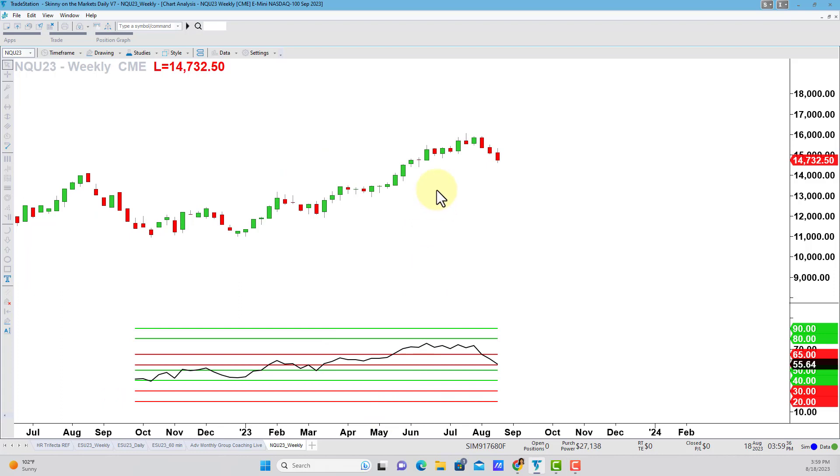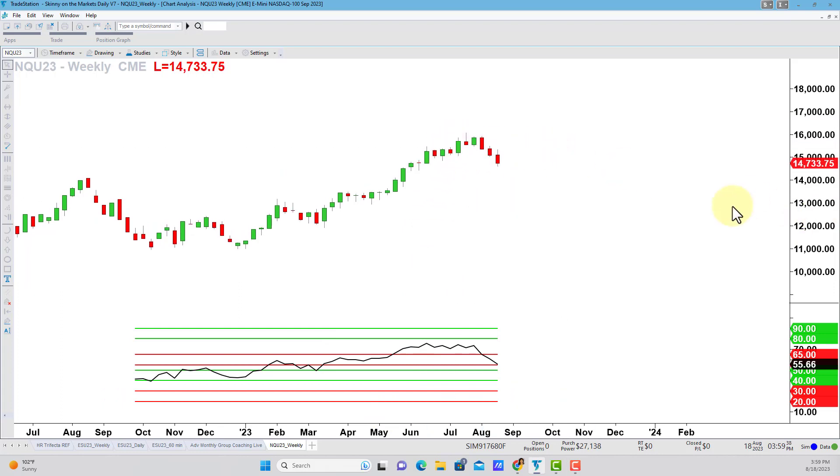Almost any chart you've ever seen me analyze here on my YouTube channel, in our coaching sessions and more, will have two things. One is my RSI PowerZones indicator down below — it's my favorite momentum indicator. And the other is price action plotted in Japanese candlesticks. I have my own take on candlesticks that helps me uncover key levels, which I call my GAN candlesticks.